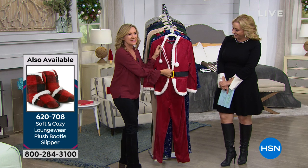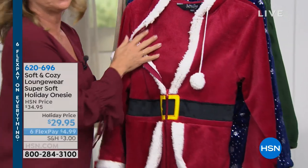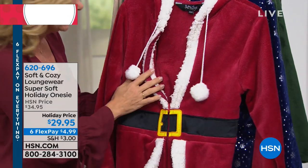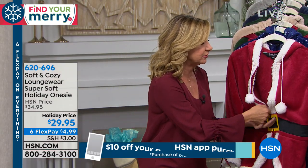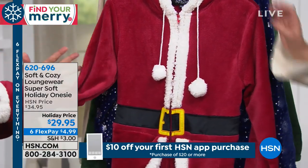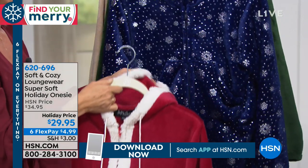The fun thing about soft and cozy is it all started about almost 10 years ago with a blanket and the micro plush. What we love about it: it's velvety soft, really warm, but super lightweight. We never wanted to get out of bed, so we decided we should create these wearables. Our PJs have that same soft micro plush and they're all machine wash, tumble dry. Our holiday onesie has been such a hit.